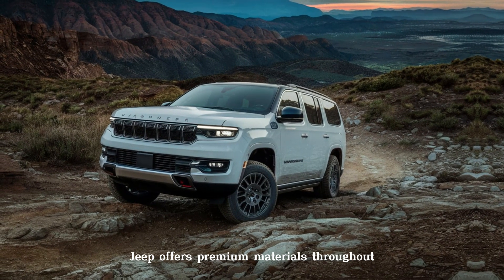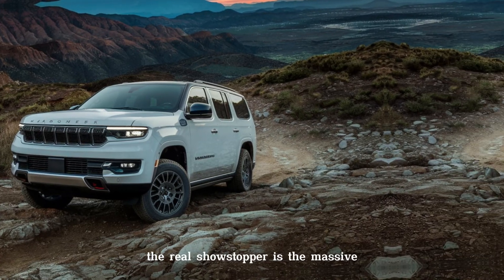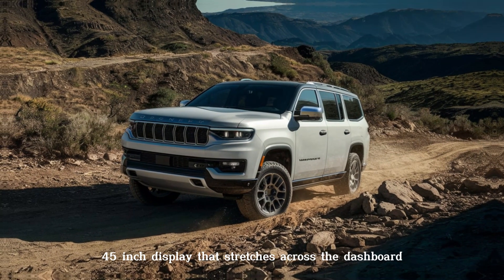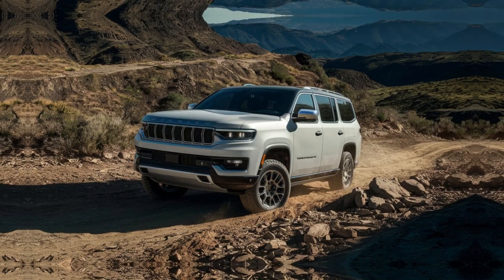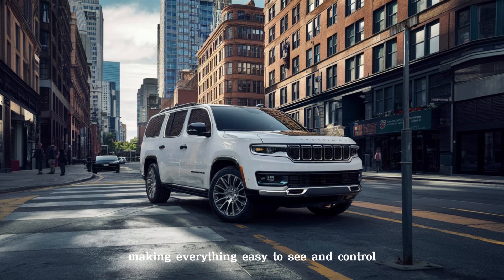Hop inside and you're greeted by a spacious and luxurious cabin. Jeep offers premium materials throughout, with plenty of legroom and headroom for five passengers. The real showstopper is the massive 45-inch display that stretches across the dashboard, combining your instrument cluster and infotainment system, making everything easy to see and control.